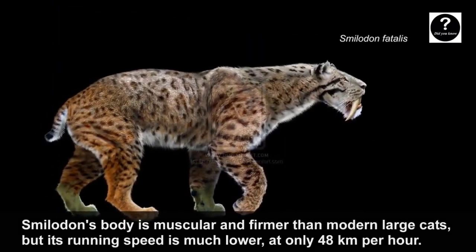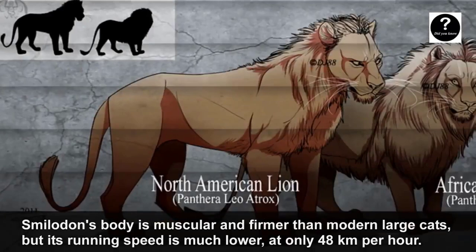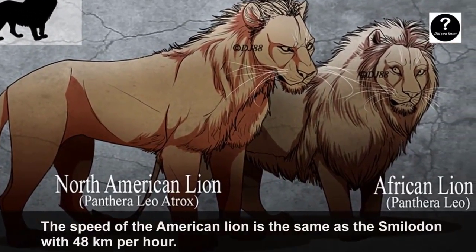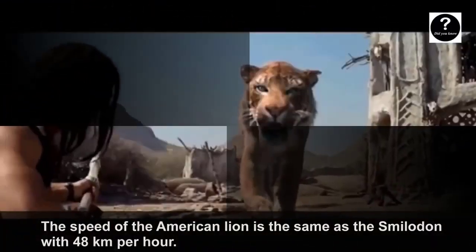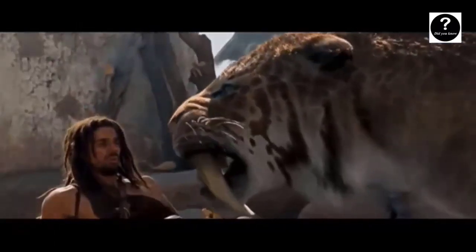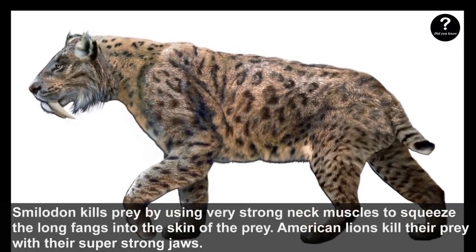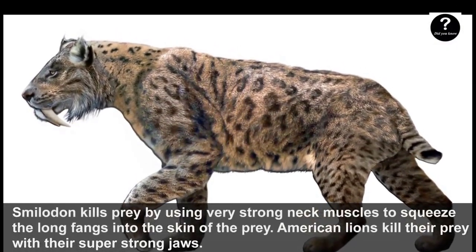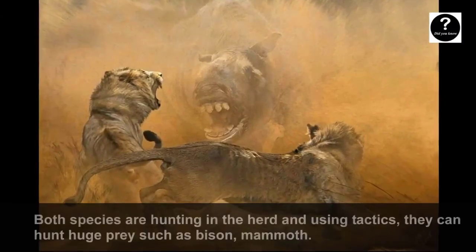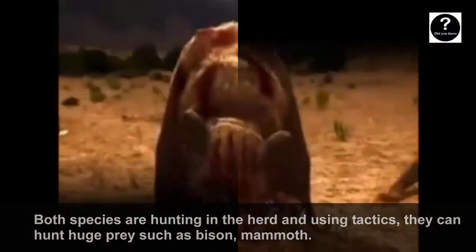Smilodon's body is muscular and firmer than modern large cats, but its running speed is much lower, at only 48 km per hour. The speed of the American Lion is the same as Smilodon, at 48 km per hour. Smilodon kills prey by using very strong neck muscles to drive its long fangs into the prey's skin, while American Lions kill their prey with their super strong jaws. Both species hunt in groups and can take down huge prey such as bison and mammoth.